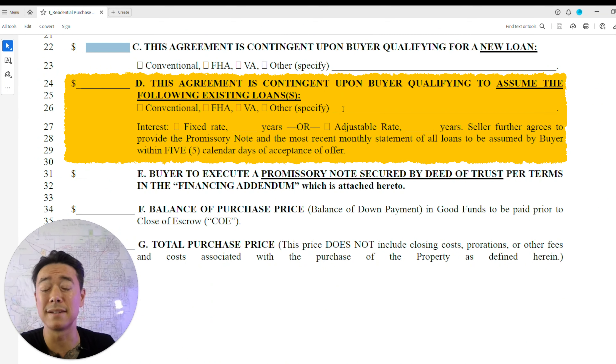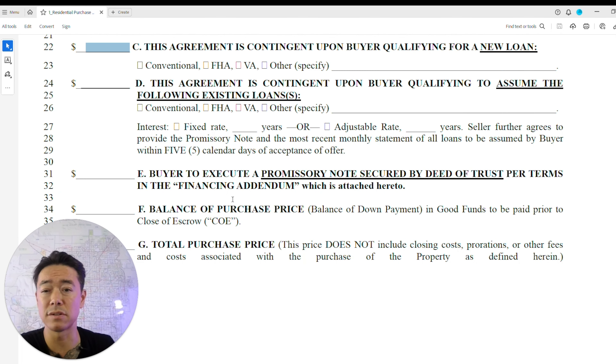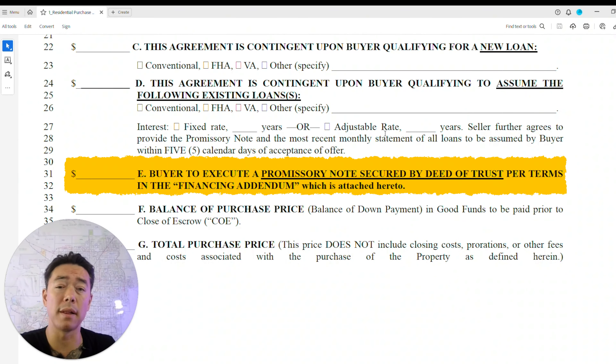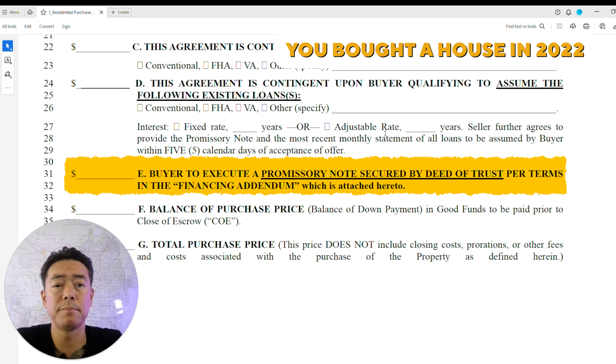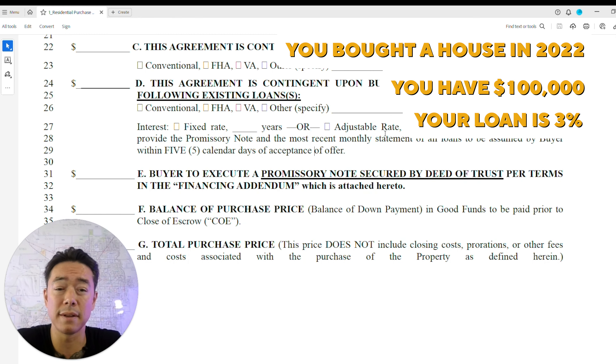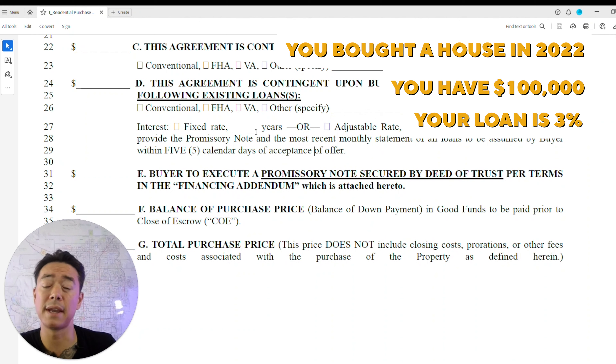You'll select the loan type here: conventional, FHA, VA — we'll get into those later. There's also a section for assuming an existing loan, which is a great selling point for sellers right now given high interest rates, though not all loans are assumable. For example, if you bought a house in 2022 with a 3% rate and $100,000 in equity, a buyer could put $100,000 down, pay your equity, and take over the loan at that rate.